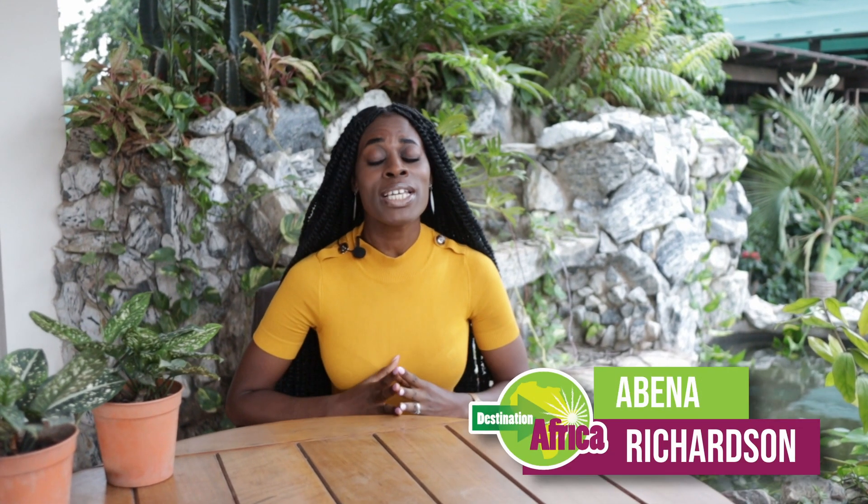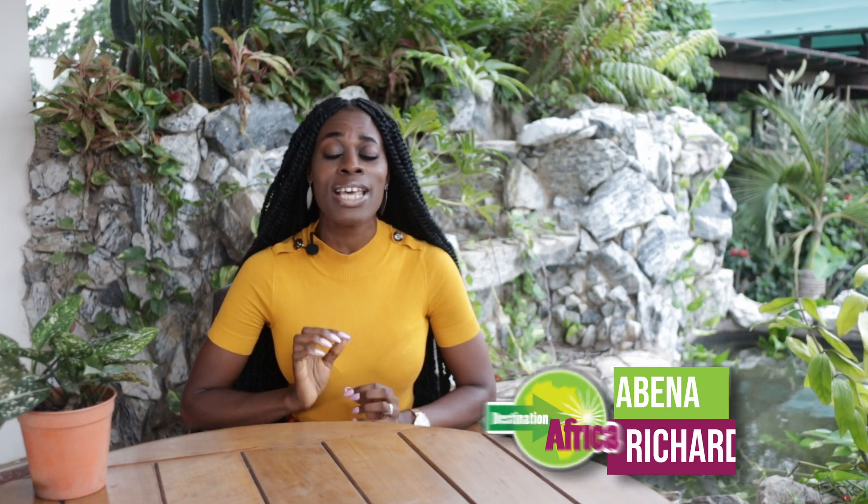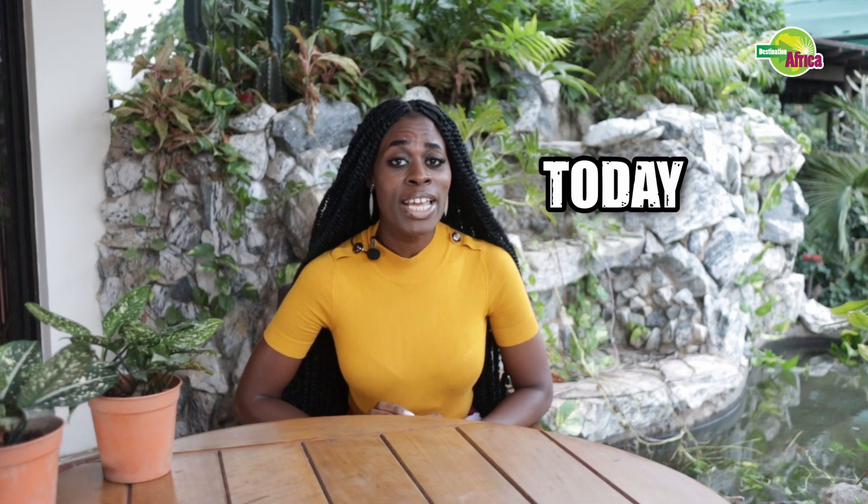Ekaabo! It's your girl Abna from Destination Africa with another warm welcome to the village that promises to support today's Afro parents, to inspire and empower learners of today and leaders of tomorrow. Make sure you stick around till the end because we do have a very special resource for you coming right up.